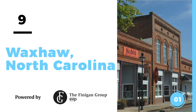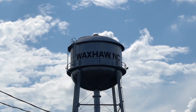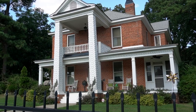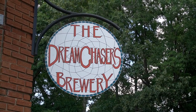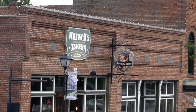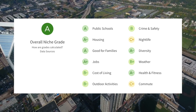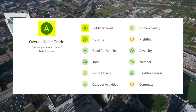Coming in at number 9 is Waxhaw, North Carolina — a super cool town with rich amenities, a ton of history, and a great vibe overall. Waxhaw is a little more rural and farther from Charlotte, but that rural aspect is changing rapidly. They also have a really cool downtown area with fantastic boutiques and restaurants. Niche.com gave Waxhaw an overall rating of an A, with an A for schools, A-minus for housing, and A for families.